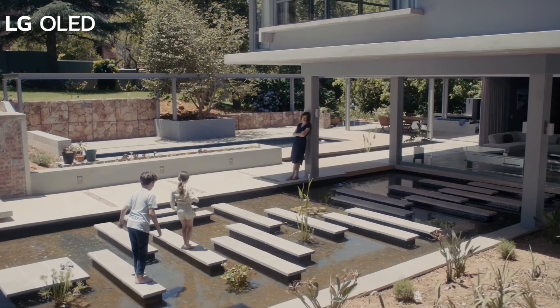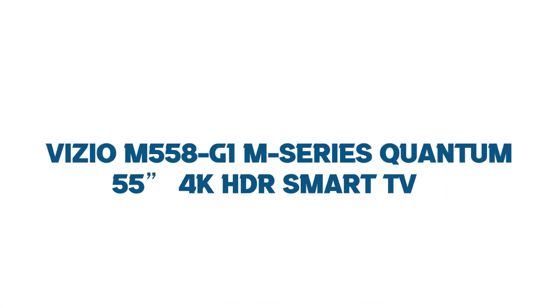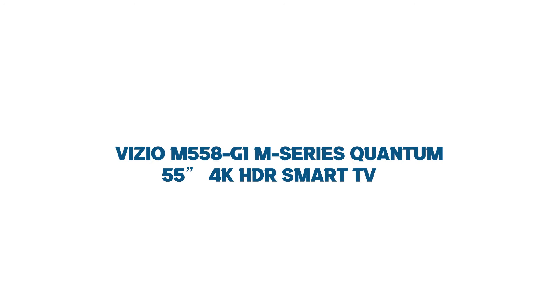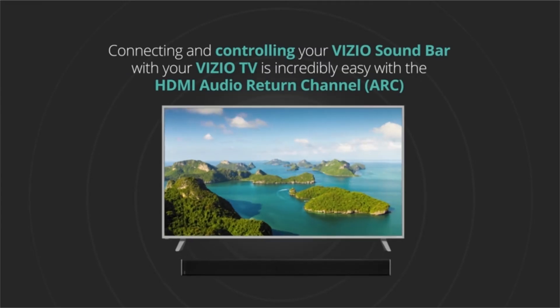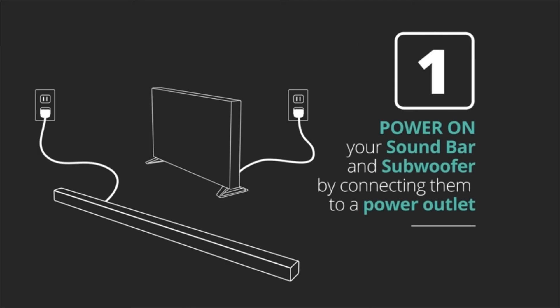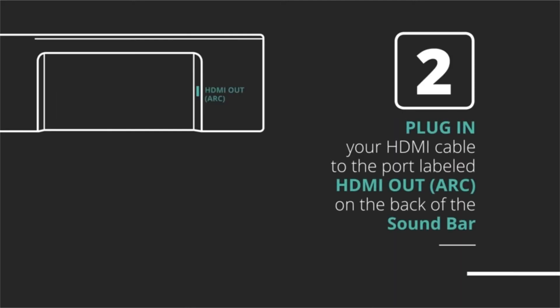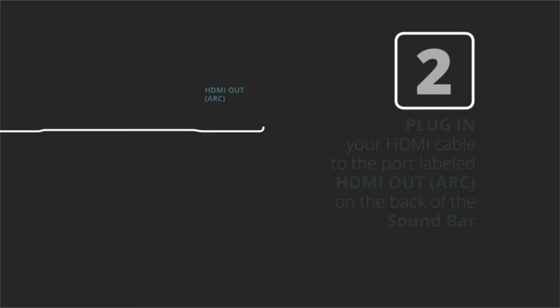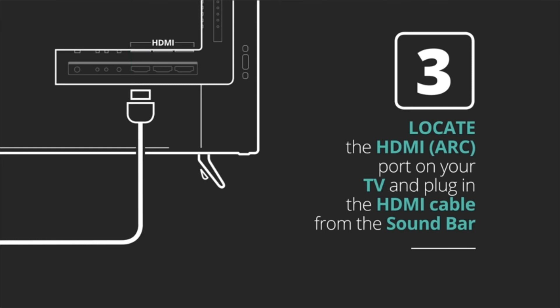Number four: Vizio M558-G1 M Series Quantum 55-inch 4K HDR Smart TV. The Vizio M Series Quantum 55-inch is 4K-supported with HDR10. It has a bright screen which produces sharp images and videos. It comes pre-installed with Netflix, Prime Video, and other popular apps. Its built-in voice control makes it a hands-free TV, and its powerful active full array backlight features 90 local dimming zones for striking contrast and deep blacks.